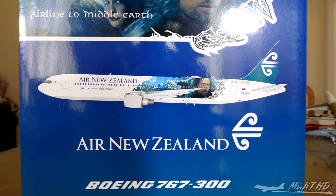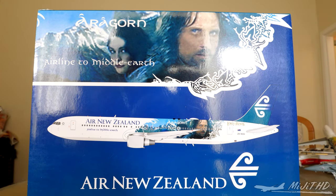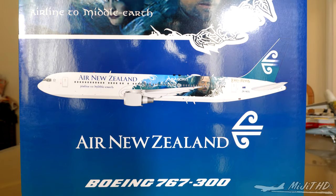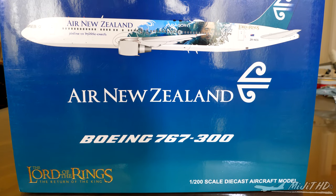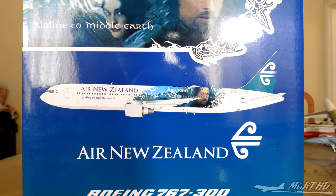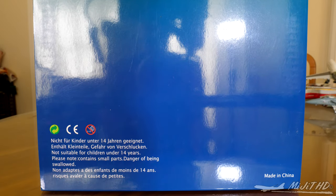Let's take a look around the box. It's a very nice box — on the top we have the two characters featured on this model from the movie, with the slogan 'Airline to Middle Earth,' which was the slogan when Air New Zealand flew these liveried aircraft. The livery is inspired by the Return of the King movie in the trilogy. On the back of the box there's not much — just the standard warnings.